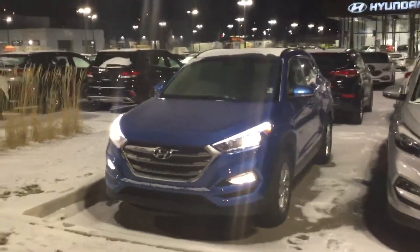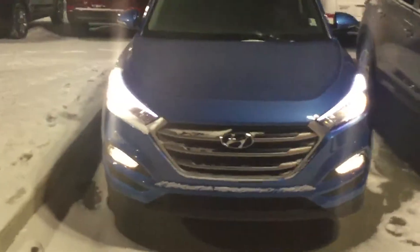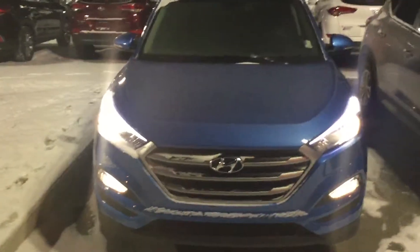Hello, welcome to River City Hyundai. My name is Jonathan and this is the 2017 Hyundai Tucson SE. The SE does come with 17 inch alloy wheels, LED headlights, LED daytime running lights, and under the hood you're looking at a 1.6 liter dual clutch automatic transmission turbo.